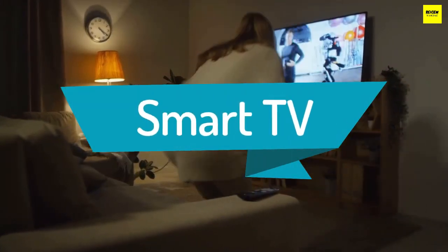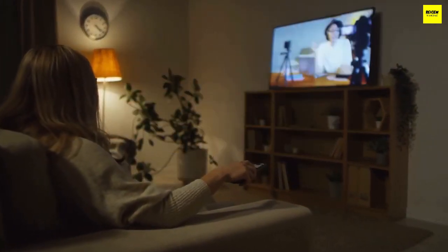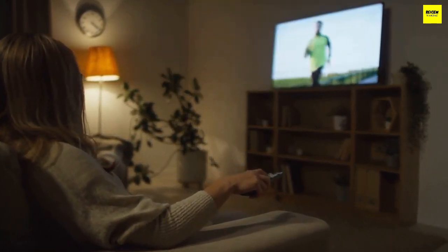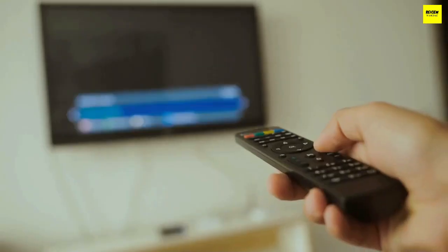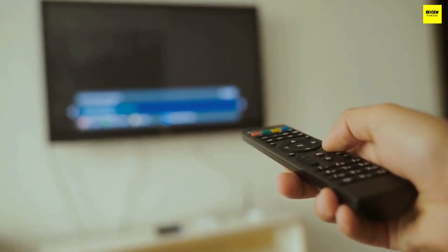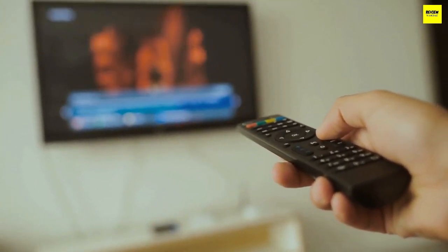Smart TV: Nearly any TV you buy today will have smart functionality built in, which means you can access streaming video apps directly from the TV via an internet connection. There are many different interfaces from Android TV to Tizen and Roku, and all will have the heavy-hitters like Netflix, Hulu, and Disney Plus available. Beyond that, some of the less mainstream apps could be missing from certain platforms.